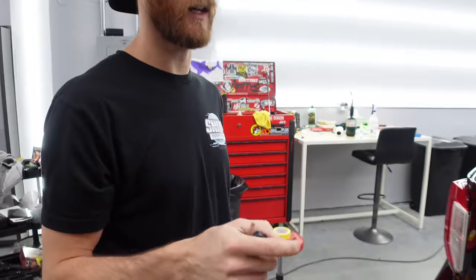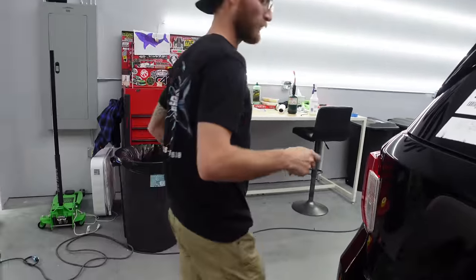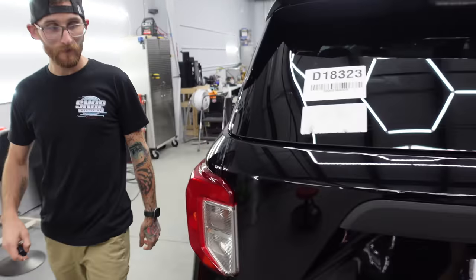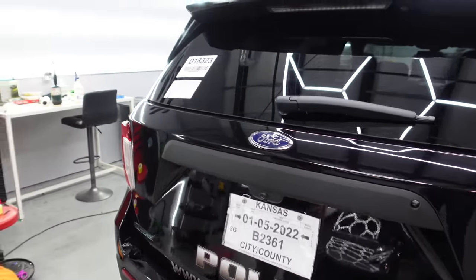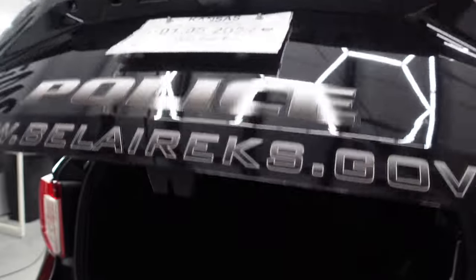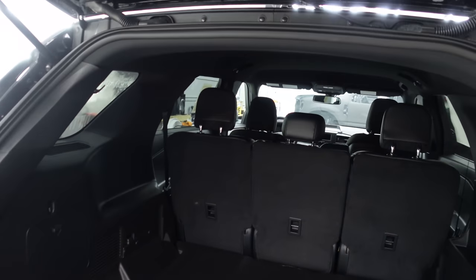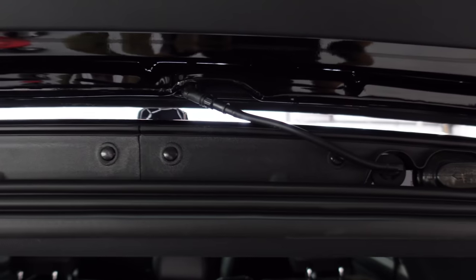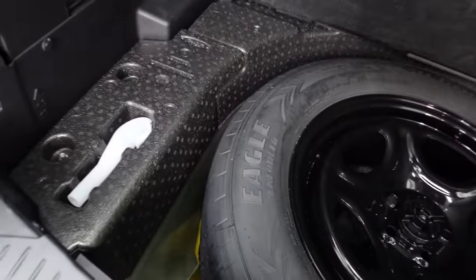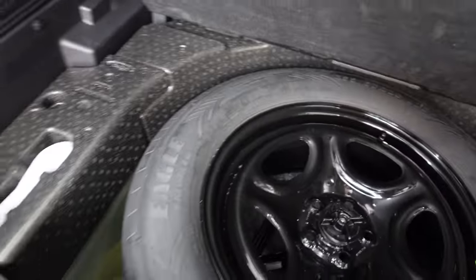It doesn't give any indication of being locked or unlocked — no flashing lights, you just hear the locks. It's a special order fleet vehicle. The rear hatch opens manually, there's that wiper line for the washer sprayer, all solid plastic back there. Full-size spare — Eagle Enforcer, the police interceptor spec tire. These might be run-flats; it's a really heavy duty tire. There's a light and 12-volt power back there.